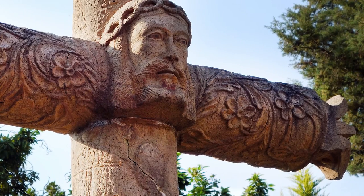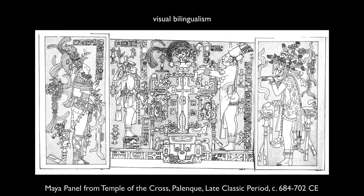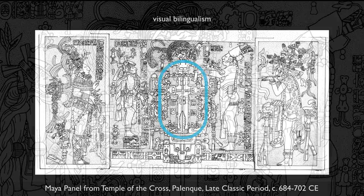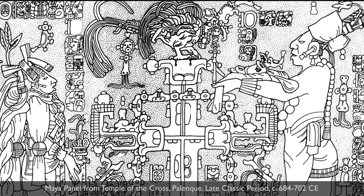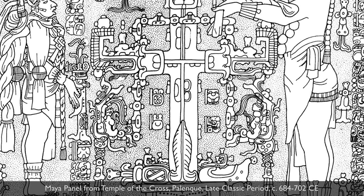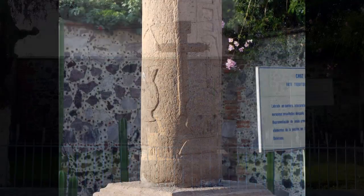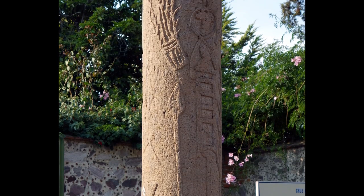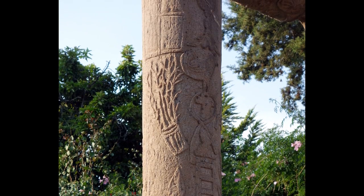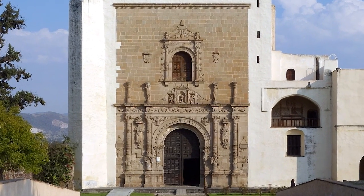What's also important to keep in mind is that there could have been this bilingual process, or what we could even call visual bilingualism. The symbol of the cross is not something introduced by the Europeans — it's a long-standing ancient symbol here in Mesoamerica that had associations with fertility, with the cosmos, with the center of the universe. So an indigenous viewer looking at this could have read these images simultaneously in two different ways. And the artist was likely an indigenous artist, as the labor used to build and decorate these conventos was drawn from the indigenous population.